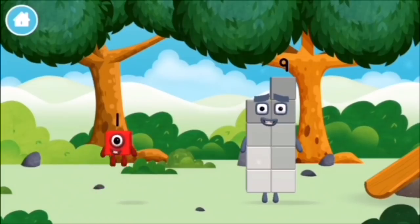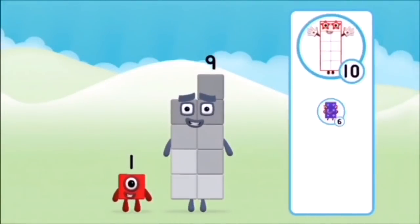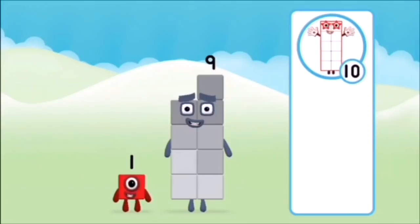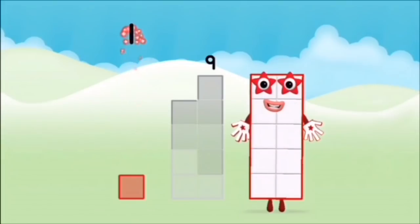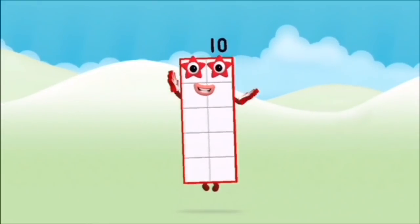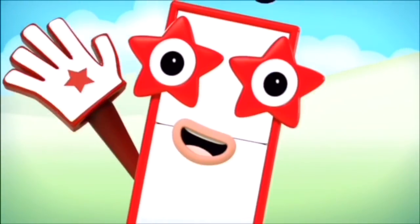Which number block did you find? What number block can you make by adding these two together? Correct! You chose the right answer! Add the number blocks together! One, two, three, four, five, six, seven, eight, nine, ten!